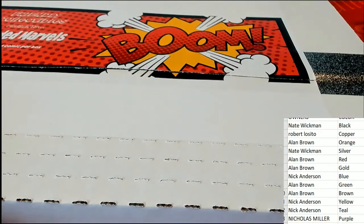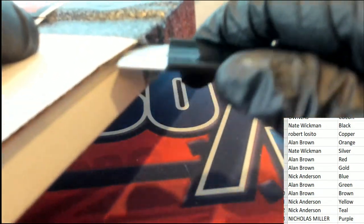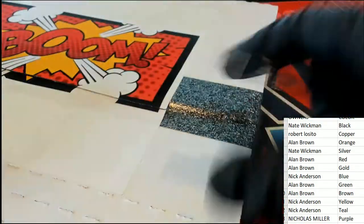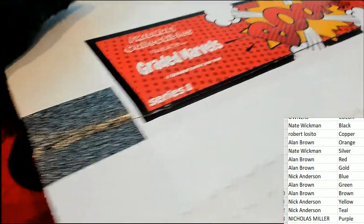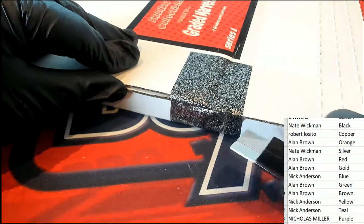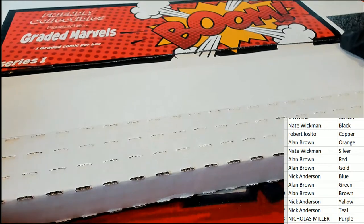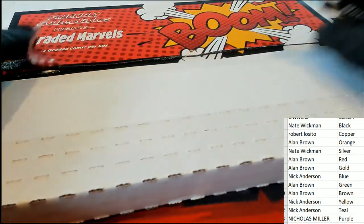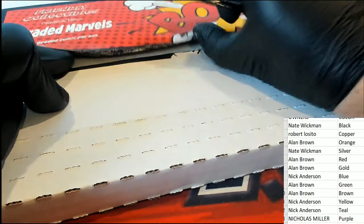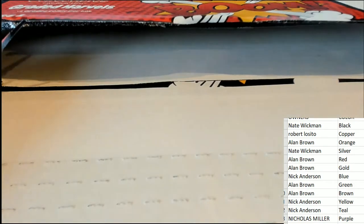It's a graded comic book. Good luck, everyone, in this autographed comic book or graded comic book box break. Let's see if we can find a hit.